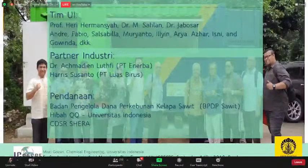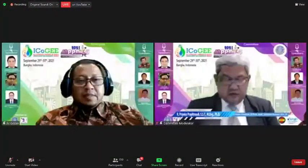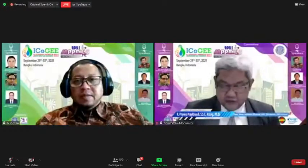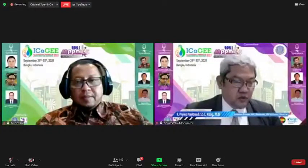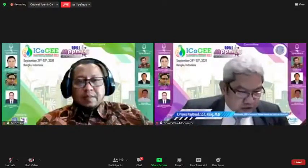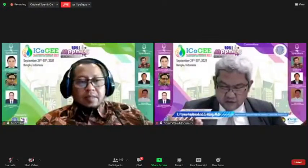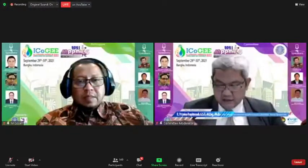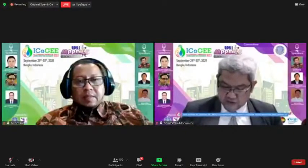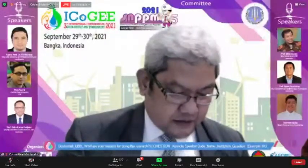Thank you very much, Professor Gozan. It's always interesting discussing the application of biomass to our daily human needs. For audience members who want to ask Professor Gozan a question, please write in the chat room using the format: your name, your institution, and your question. I will read out questions at the end of the session. We'll now hear from the next presenter.